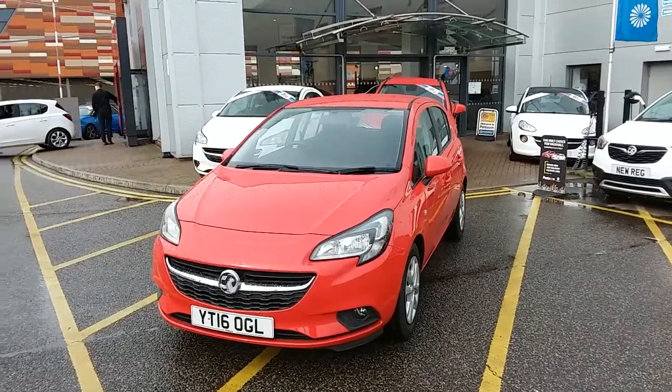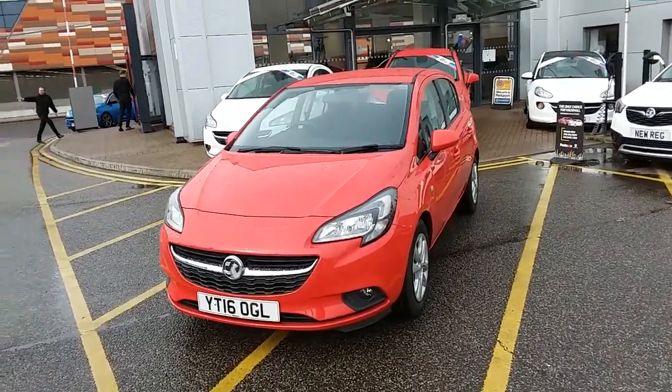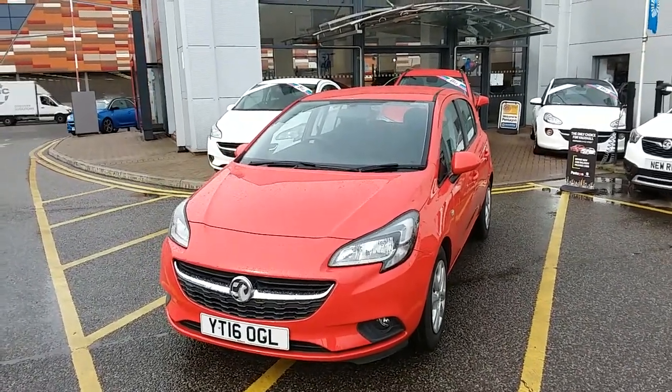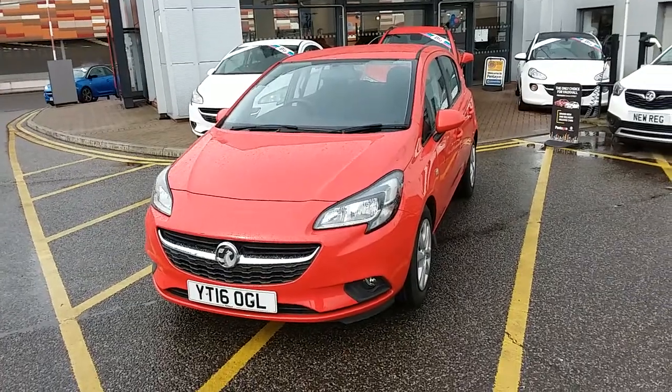This car has only had one previous owner, will come with a full service history, and comes with a Network Q warranty which is 12 months as standard. It includes 12 months roadside assistance and full mileage and HPI checks, just for your peace of mind.